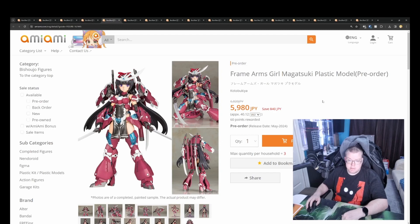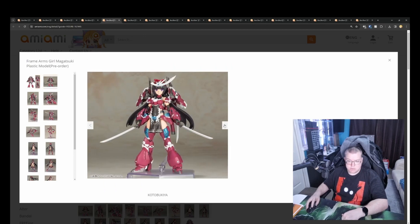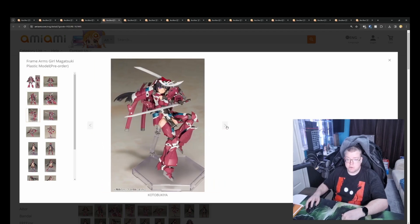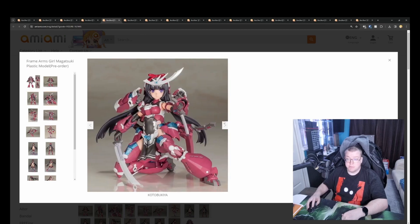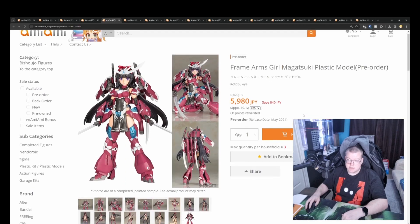And then we've got Frame Arms Girl, which is sort of the competitor lineup from Kotobukiya to the Megami Devices. It's a Frame Arms Girl Magatsuki plastic model, 5980 yen. A bit more matte on the colors in this one. This one seems more concentrated on the actual gear and outfit rather than the figure, but she's still very poseable. With the sword, it looks like you can actually mount the swords into the arm rests, which is really interesting. Yeah, they're looking really good overall — very flexible and a good price.